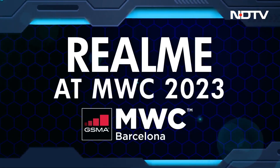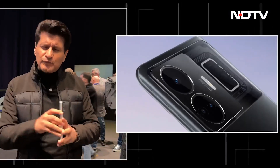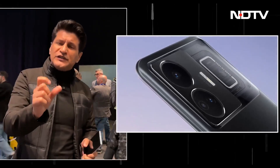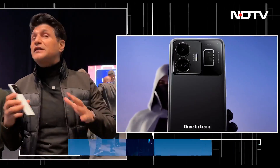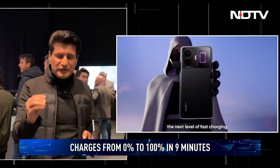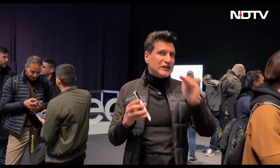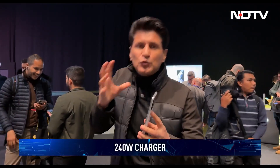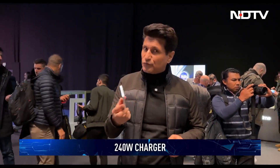The Realme GT3 just had its global launch here at Mobile World Congress. It's the world's fastest charging commercial phone — zero to 20% in about 120 seconds, and zero to 100% in about nine minutes, thanks to its 240W fast charger. It's quite epic, but there's a lot more to this phone beyond just the charging.